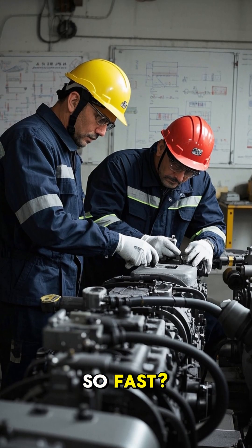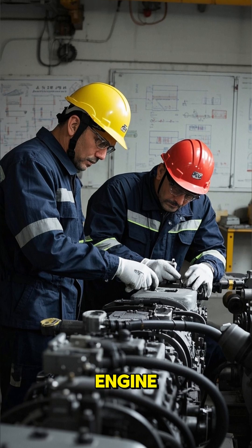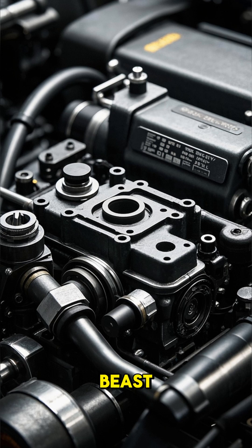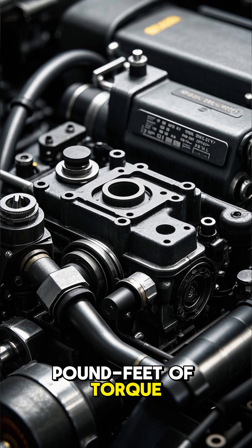But how did engineers make it so fast? Well, it all starts with the engine. The 16-cylinder quad-turbocharged engine is the heart of the beast. It produces 1,500 horsepower and 1,180 pound-feet of torque.